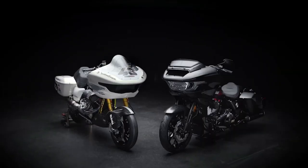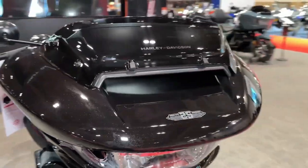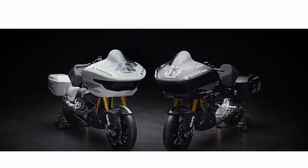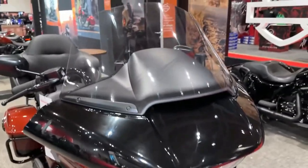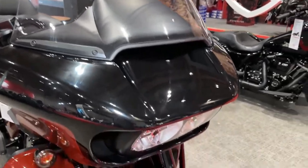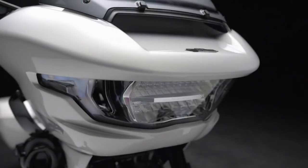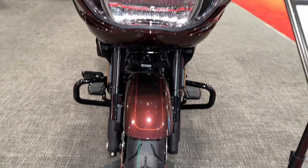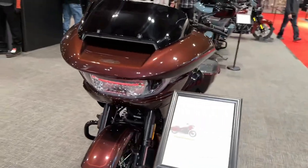Customization options abound with the CVO Road Glide, allowing riders to personalize their bikes to reflect their individual style and preferences, from paint schemes to accessories and performance upgrades. Safety is a top priority, and the CVO Road Glide comes equipped with advanced rider aids such as traction control, ABS, and cornering enhancements, providing added confidence and control in various riding conditions.